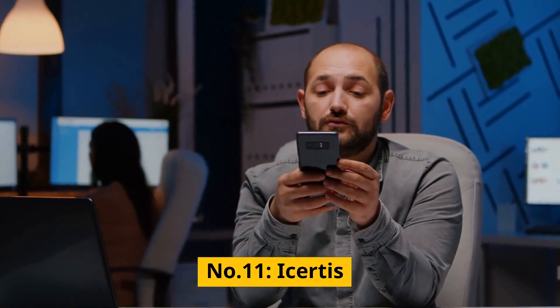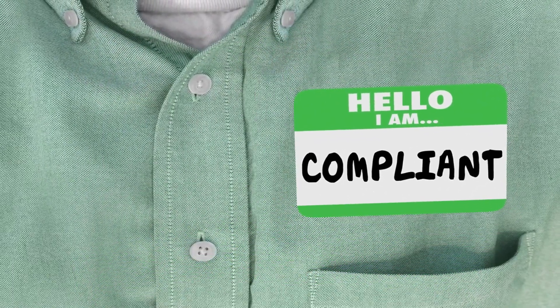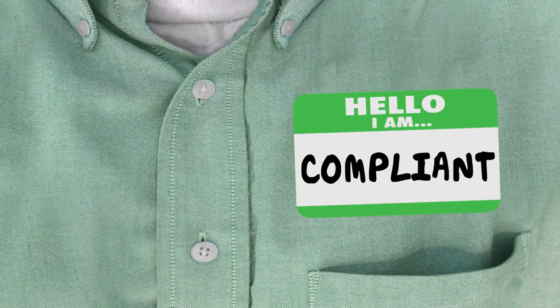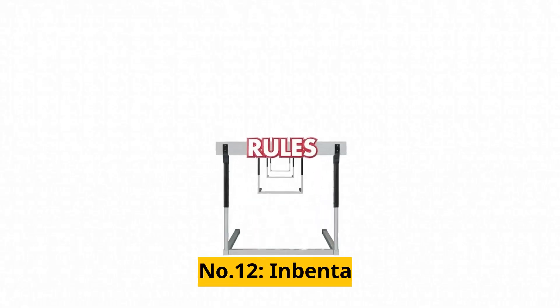Number 11: iCertus. iCertus is an AI-powered contract management platform that helps you streamline your contract processes and ensure compliance with legal and regulatory requirements.